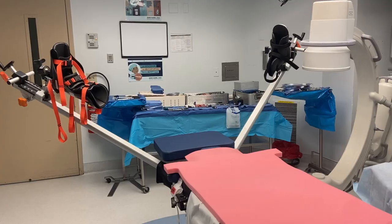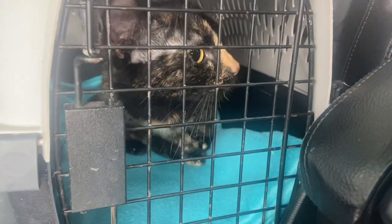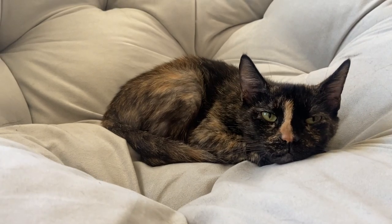I am at the animal shelter right now picking up a third foster cat. I am excited.